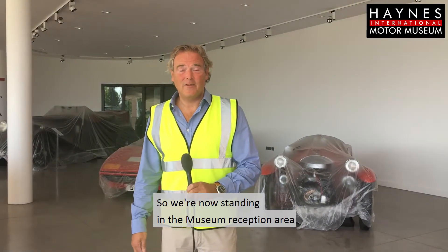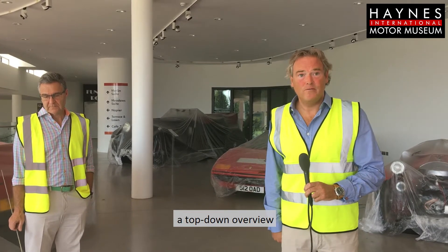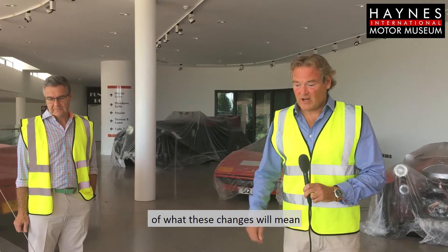We're now standing in the museum reception area with Chris Marsh, our museum curator. Chris is going to give you a top-down overview of what these changes will mean from a curatorial perspective to the museum.